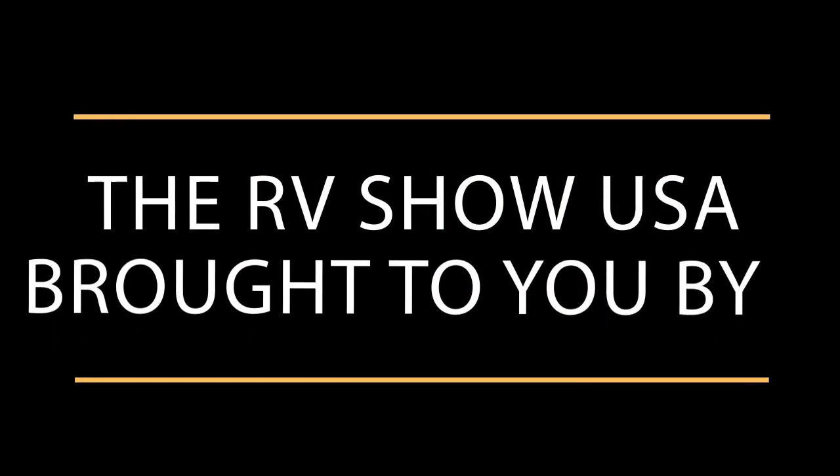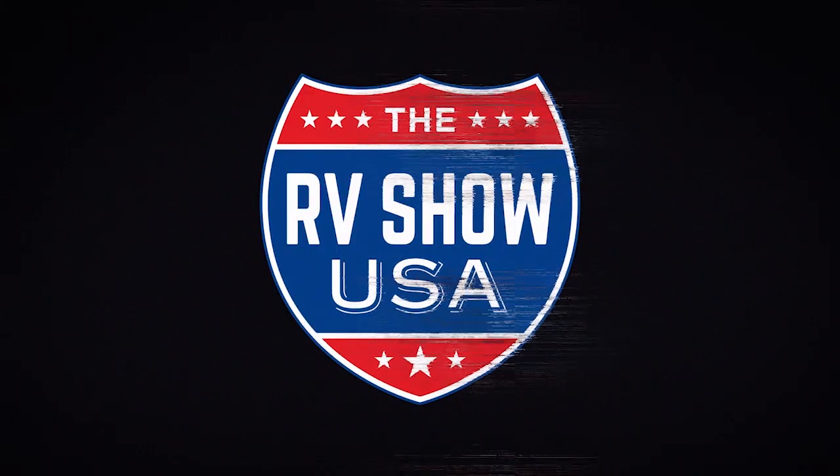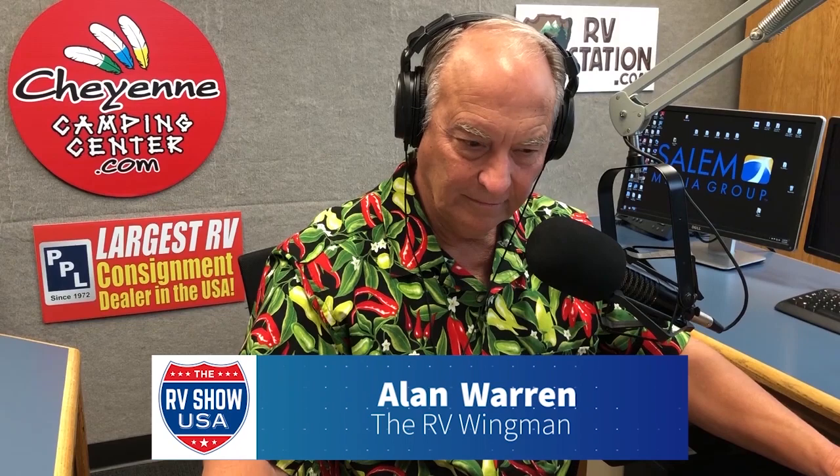The RV Show USA is brought to you by Rockwood, building better RVs, making smarter RVers. The RV Show USA. And now, live from the RV Show USA studios in San Antonio, Texas, is your RV wingman, Alan Warren.